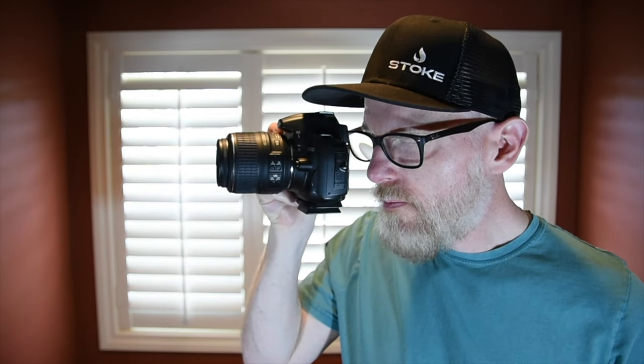Thanks for watching. Stay tuned for more, and give older cameras a shot — you might just be surprised. Take care.